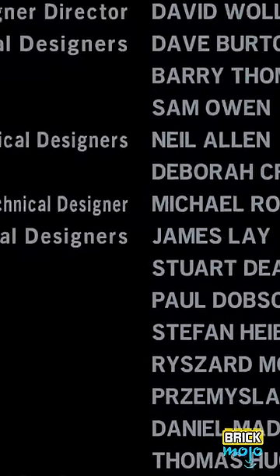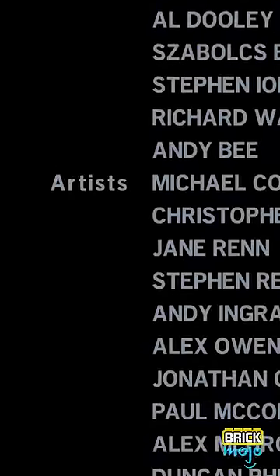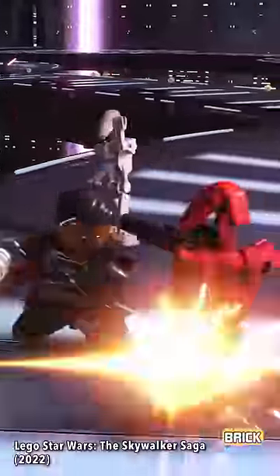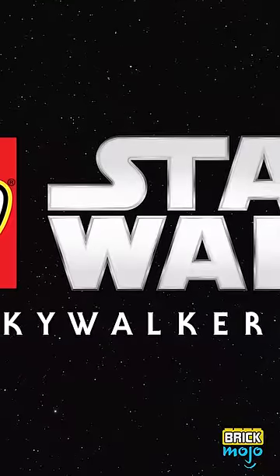Complete all the LEGO Star Wars chapters and you've earned yourself a front row seat to almost 60 minutes of rolling text! Honestly, they probably would have snuck something in there if the credit roll wasn't nearly a feature-length film.